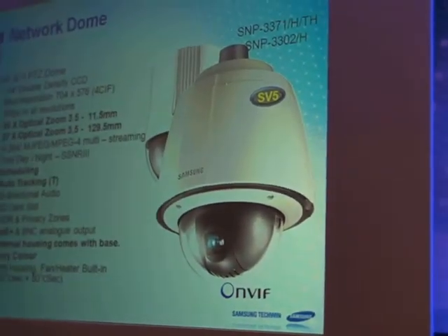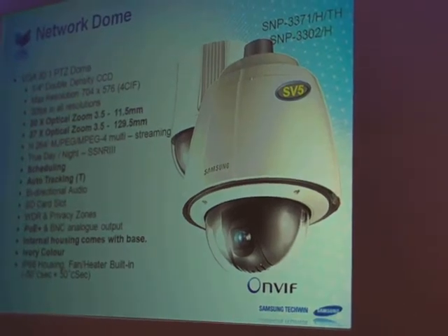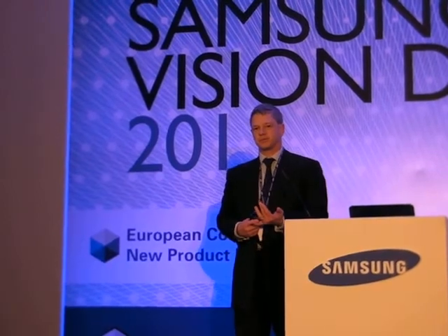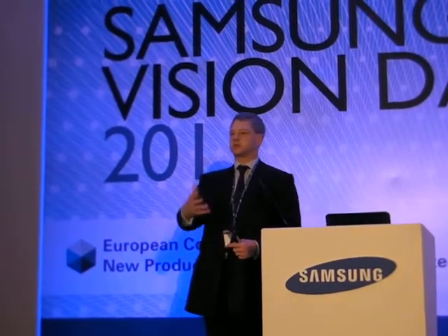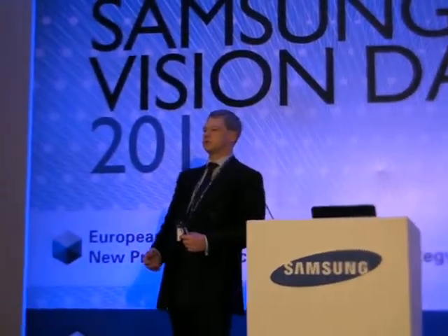Other things to note with the dome ranges this year: all our network PTZ domes are going to PoE+. All the domes will now have scheduling, so you can set tours to go on and off — a particular preset at midnight, another at 3 o'clock in the morning. Predetermined, taking the emphasis away from the operator.